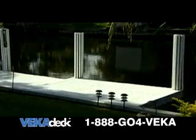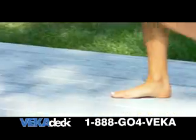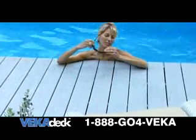Professional grade Vecadec will not crack, split, rot or mildew, is resistant to termites, and is unaffected by salt water and chlorine. The cool splinter-free surface is comfortable underfoot. And best of all, Vecadec will retain its color season after season.